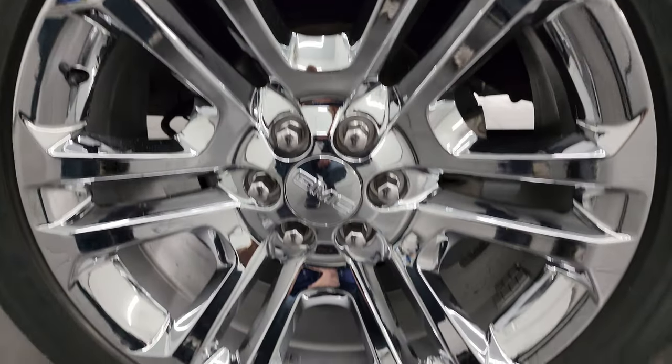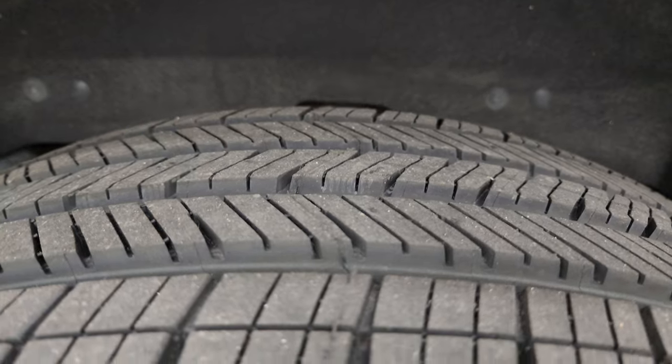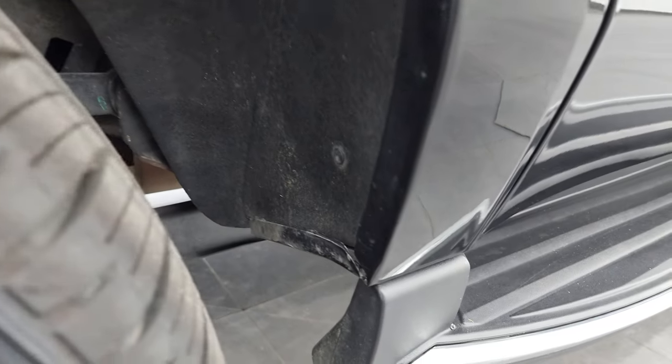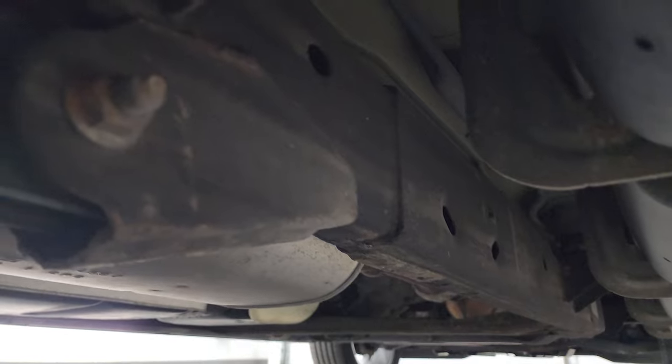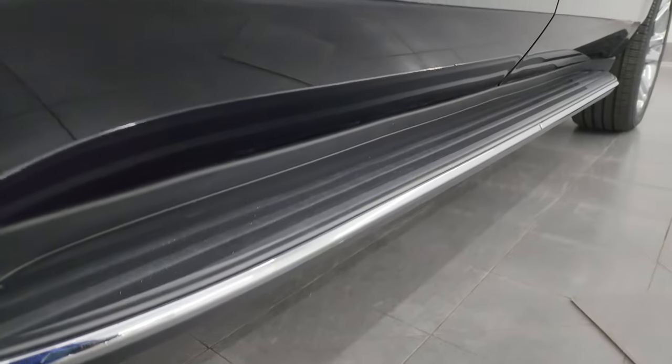Back wheel is in excellent shape as well and the back tires are brand new too. Frame and underbody looks very good on this one. Inside of the wheel wells — you always want to check on these GM SUVs — and the rest of the underbody looks really, really nice. Comes with the factory running boards as well.